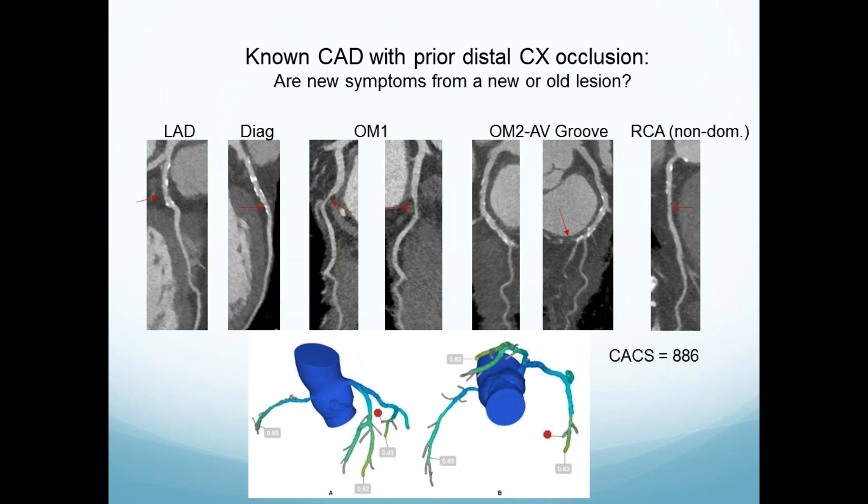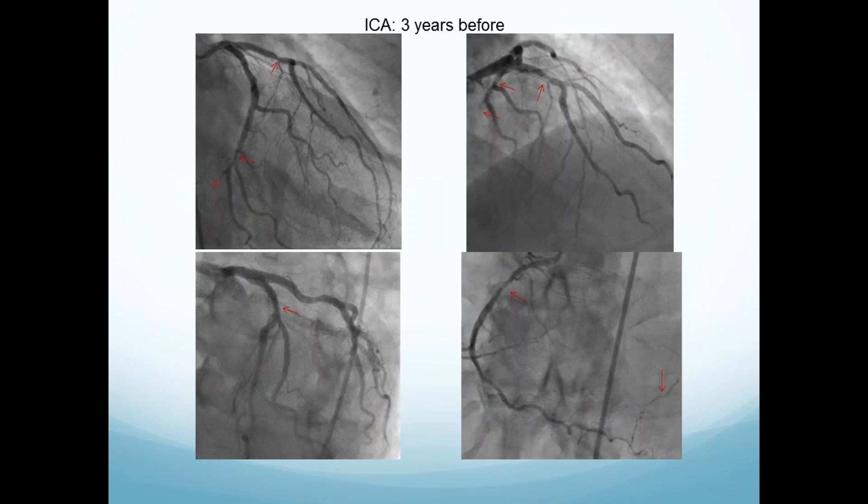Known coronary disease with a prior distal occlusion. If we did a stress nuclear scan and it were abnormal in the inferolateral wall, is this the marginal branch or the occluded distal circumflex? I don't think we're that good at deciding which is which. But in CT, you're adding calcium — known coronary disease — and it might be hard to judge differences in stenosis. By adding physiology to the anatomy, you know the area of interest. What we see here is a lesion that looks significant, and an occluded circumflex, yet the FFRCT says it's okay. Looking at the anatomy from three years before, the occluded circumflex is there, the marginal doesn't look significant, and there's no change. That's how you can add value in complex settings with just a CT — and now by adding the FFR.